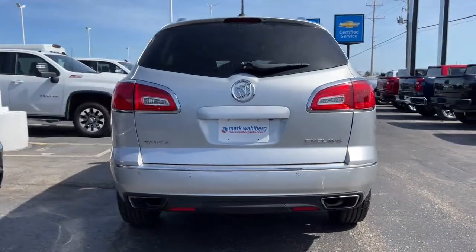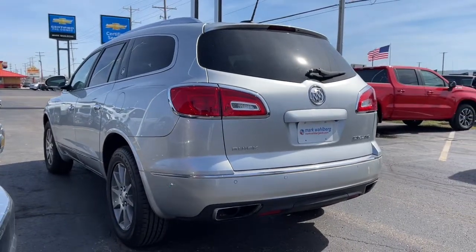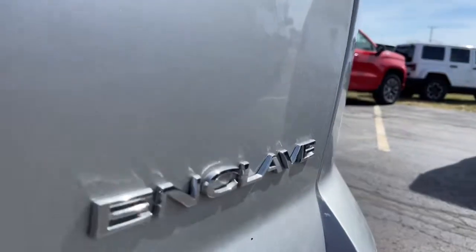These are just some of the great options this vehicle comes with: navigation system, keyless entry, sun and moon roof, heated driver seat, power lift gate, blind spot monitor, and electronic stability control.